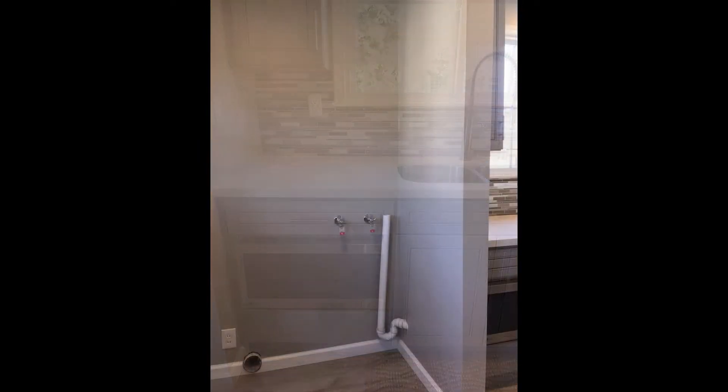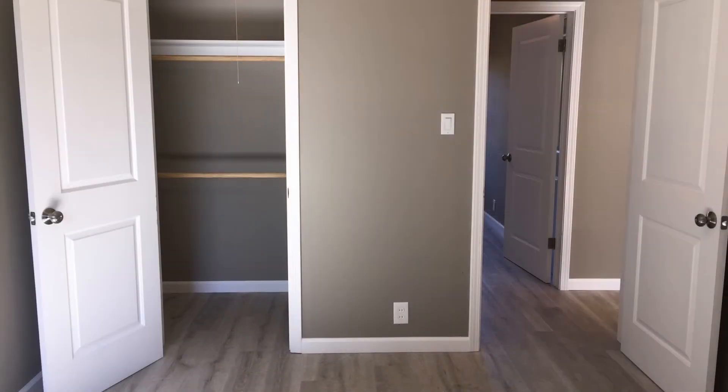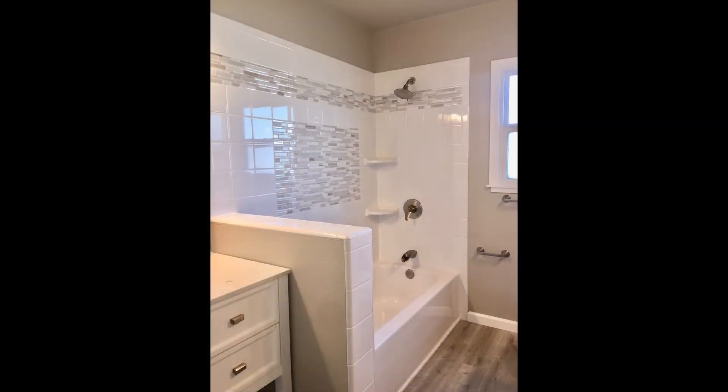There is a laundry room attached to the kitchen, which will include a washer and dryer. All three bedrooms are very spacious and have custom shelving in the closets. They share an amazing bathroom with double sinks and custom paint inside and out.